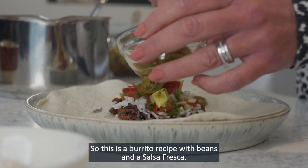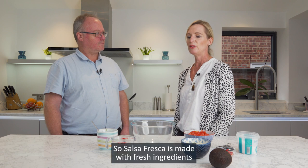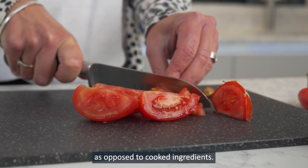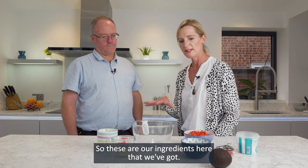So this is a burrito recipe with beans and a salsa fresca. A salsa fresca is made with fresh ingredients as opposed to cooked ingredients. These are our ingredients here that we've got.